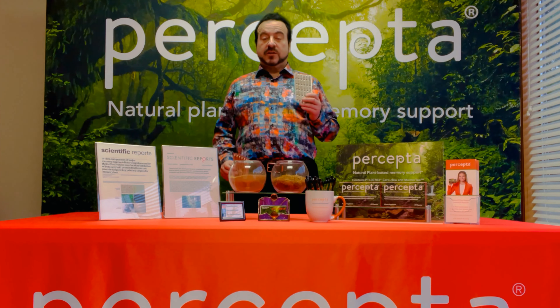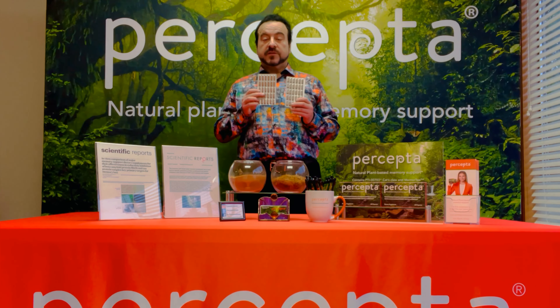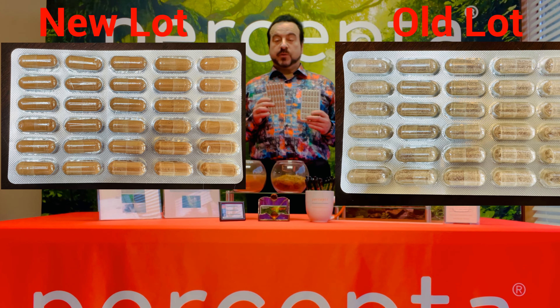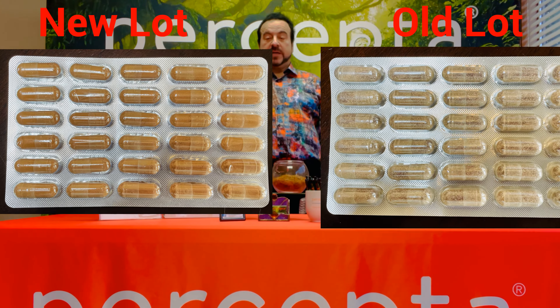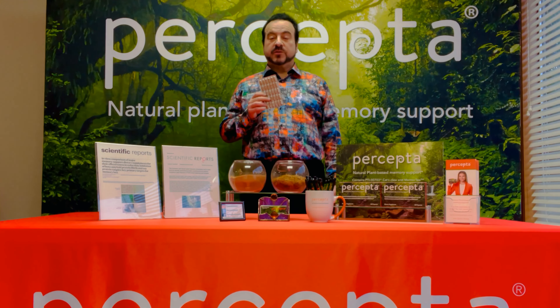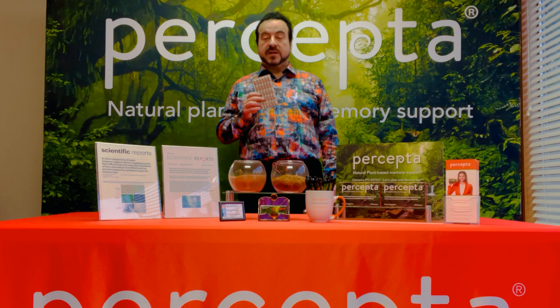From our previous lots, it looks a little bit darker compared to the new lot, and we have the same active ingredients in both of these, but we just figured out a way to make it optimal in the new manufacturing process that we're doing for all of our Percepta products.